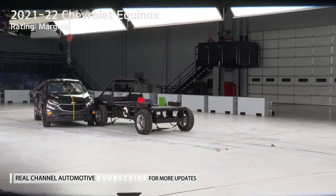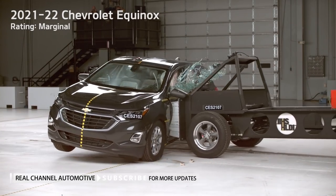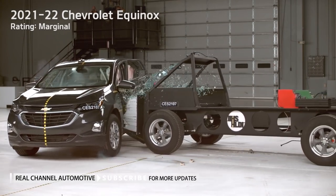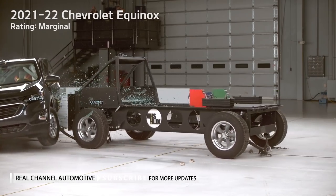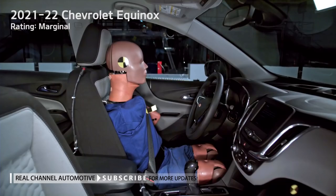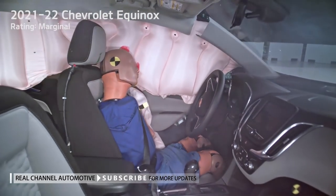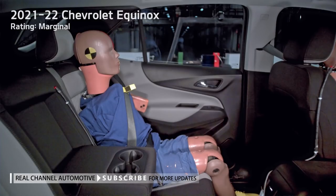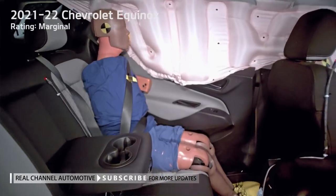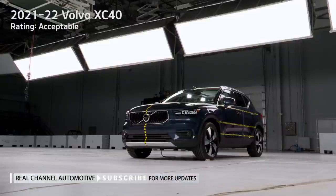With the exception of the Compass and the Tucson, the ratings carry over to 2022 models. The ratings highlight a wide range of performance among vehicles built to excel in an earlier version of the side test — all 20 small SUVs had earned good ratings in the first-generation side test. When the original side test was introduced in 2003, only about one in five models earned a good rating.